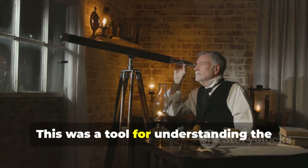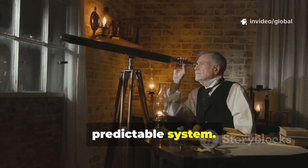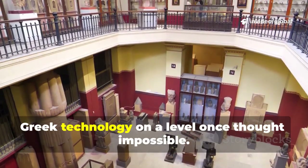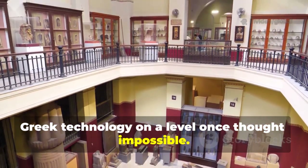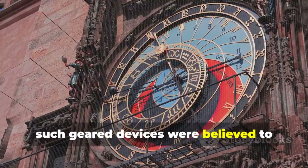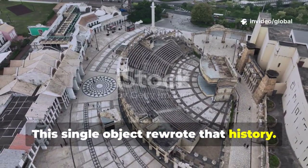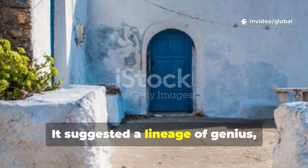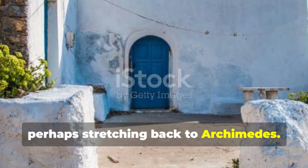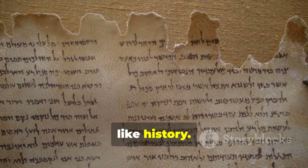This was a tool for understanding the cosmos as an ordered, predictable system. The Antikythera mechanism placed ancient Greek technology on a level once thought impossible. Before its discovery, such geared devices were believed to begin with medieval clocks. This single object rewrote that history. It suggested a lineage of genius, perhaps stretching back to Archimedes. What once sounded like myth now seemed like history.